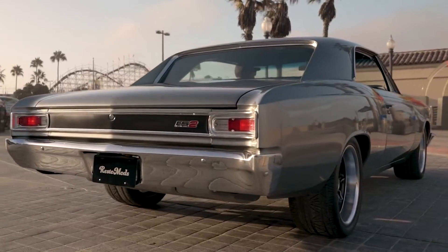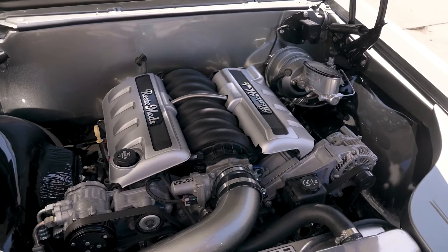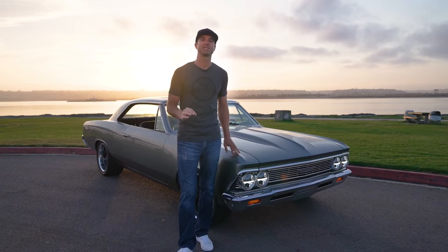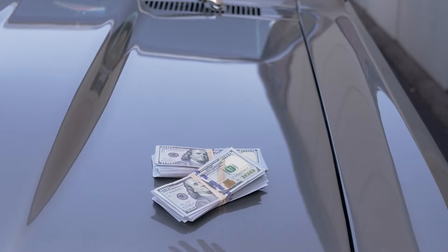Feast your eyes on RM15 — this beautiful 1966 Chevelle, completely restored and modified with an LS2 under the hood, and it could be yours! Head over to restomods.com, become a member for just $8.95, and you'll get 10 entries every month for a chance to take home this beast and twenty thousand dollars in cash.